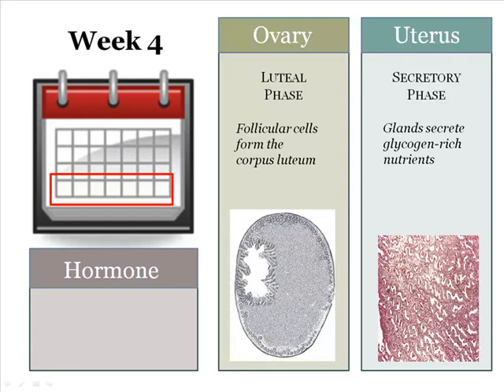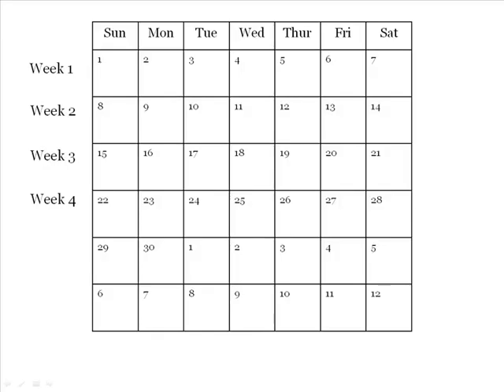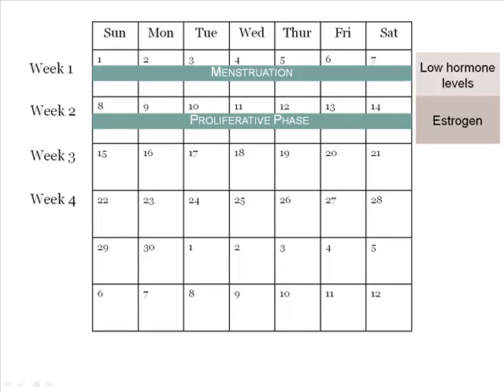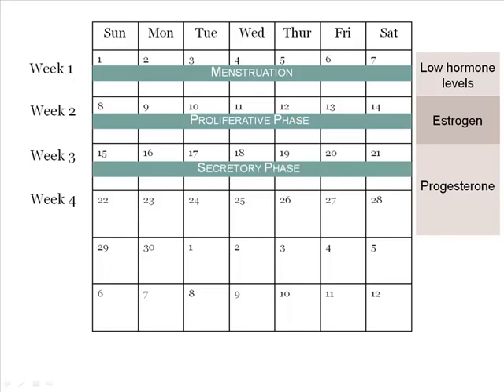Week 4 continues both the luteal phase in the ovary and the secretory phase in the endometrium. If a fertilized egg is not implanted, then the end of week 4 will begin the next cycle. Let's review the uterine phases: Week 1 has very low hormone levels during the menstrual phase. Week 2 has increasing estrogen levels, where estrogen is the dominant hormone stimulating endometrial growth during the proliferative phase. Weeks 3 and 4 have progesterone as the dominant hormone causing the secretory phase.